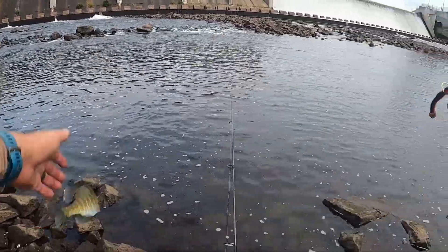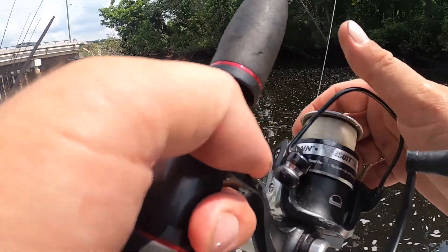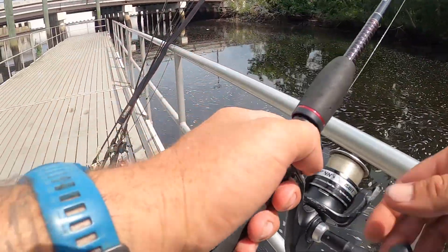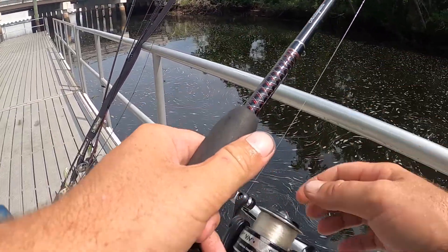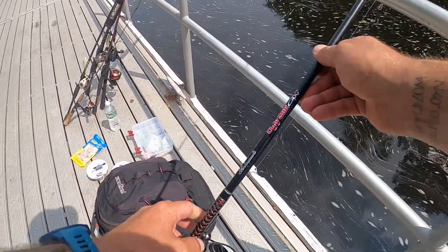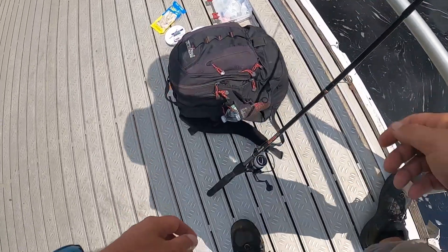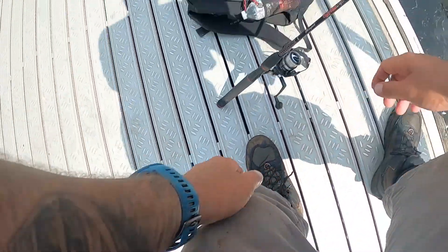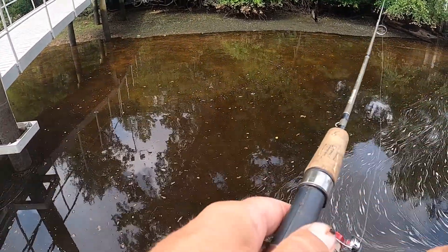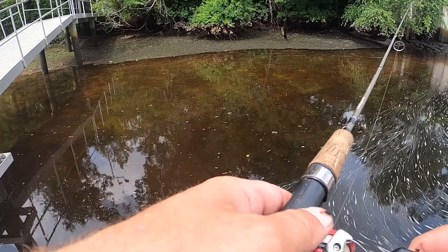Check it out guys — Carolina rig with some brine shrimp on it, got it from Walmart this morning looking for bait, we'll see if it works. I'm going to try to catch a small bluegill on the jig head night crawler and try to live line it, see what happens.